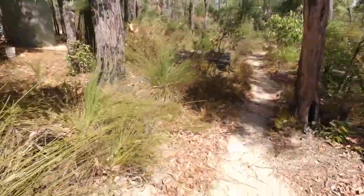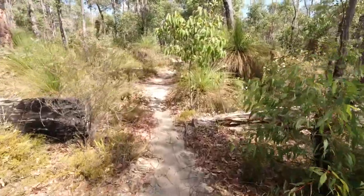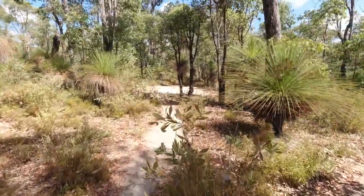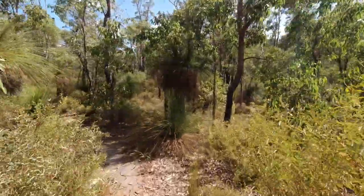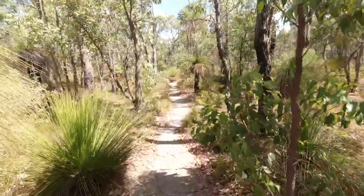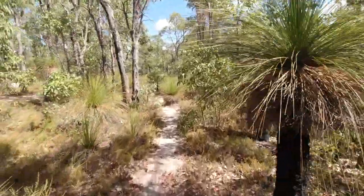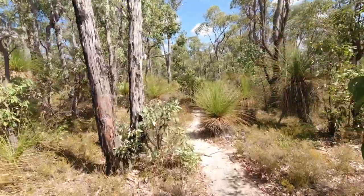Now the toilets, if I remember, are up this way. The toilets here are drop toilets — they're not flushing, they're not connected to the mains water supply. It's a composting toilet, so use only toilet paper. No wet wipes, because that will destroy the composting. And ladies, if it's that time of month, you need to carry them out with you, as that will destroy the composting too.